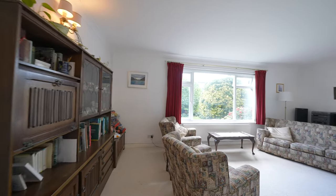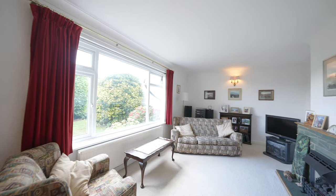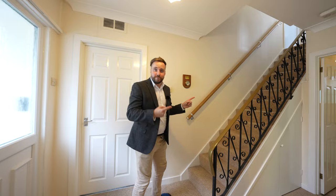Finally on the ground floor, you have this large living room which affords a large window that floods the room with light. That's it for the ground floor — let's take a little look upstairs.